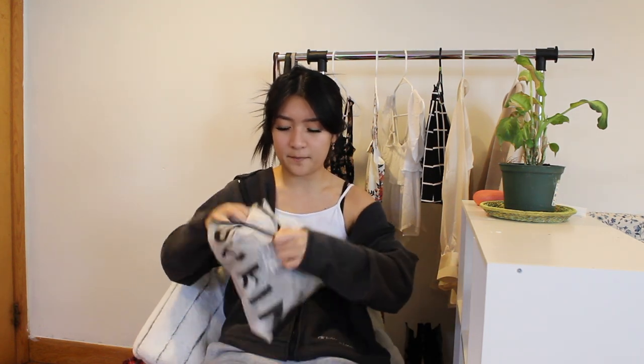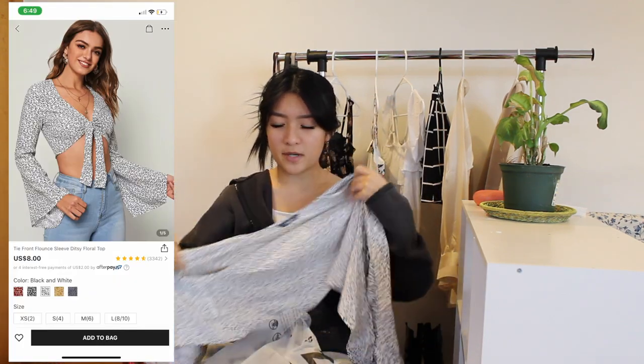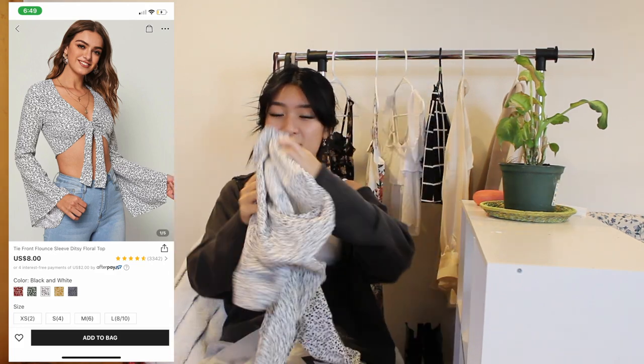But first, I have a mini Shein haul. I ordered this stuff last month — it came in recently, but I waited to film this video to open it. So first, I got this shirt that I've been seeing — a really trendy shirt recently. The material is not bad. I don't remember how much this was, but I'm pretty sure it was pretty cheap. You just tie it in the front and it has the flowy sleeves. I've been seeing a lot of TikTok girls wear it, so I decided to get one, and this shirt is gonna be included in this outfit video.